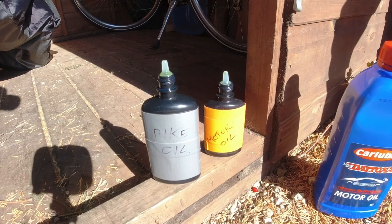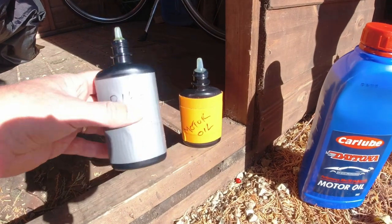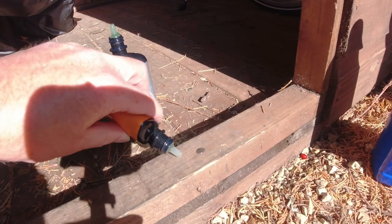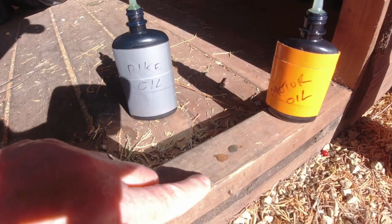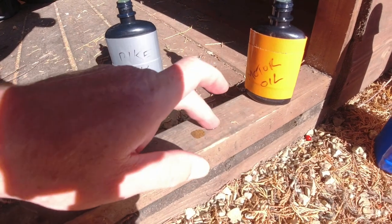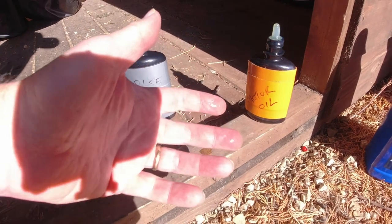You can see here - if I put a little bit out - this is the original oil, and that's the motor oil. This isn't very scientific of course. You can see the motor oil is a different colour and a little bit runnier compared to the bike oil. But I thought it was worth a try. It doesn't feel that much different actually when I rub it between my fingers - that's the cheap motor oil, it doesn't feel much different at all.